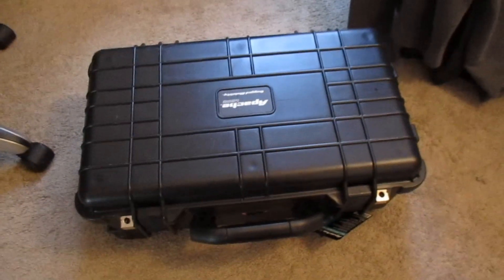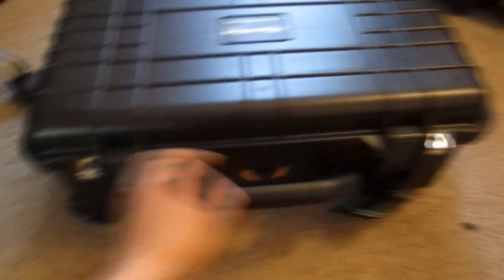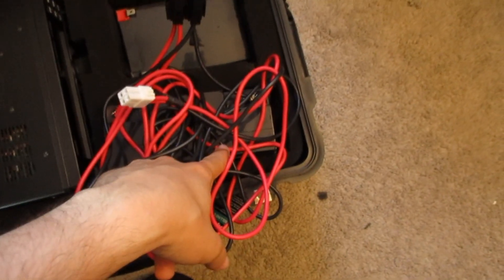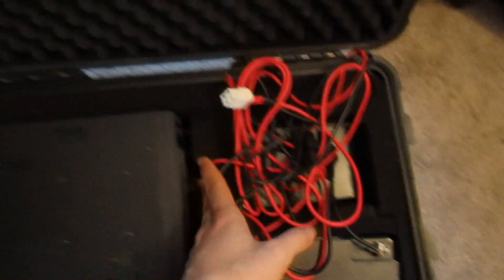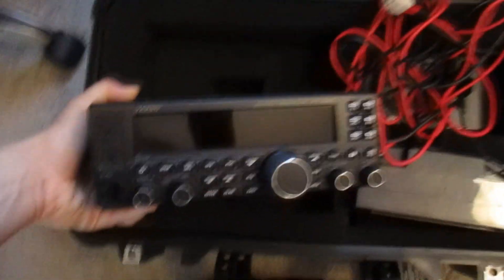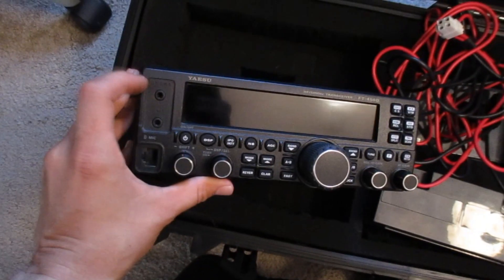So this is the bug out box — the transportation container I'll be using for the radio and some batteries. The case is courtesy of my lovely girlfriend who got it for me from Harbor Freight. On the inside I have a 12-volt 35-amp battery and a 12-volt 10-amp battery, all cushioned in with some foam. I haven't figured out what to do with the wires yet so they're just kind of pushed in there.